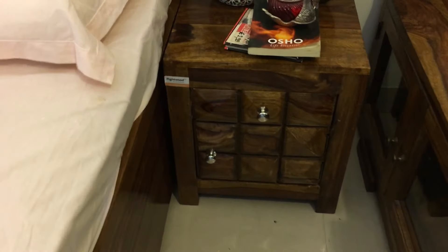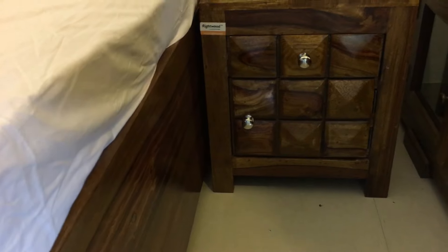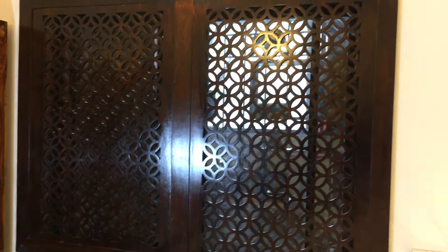This is a diamond bedside with a drawer and a door. This Jolly is a part of our Camellia's collection.